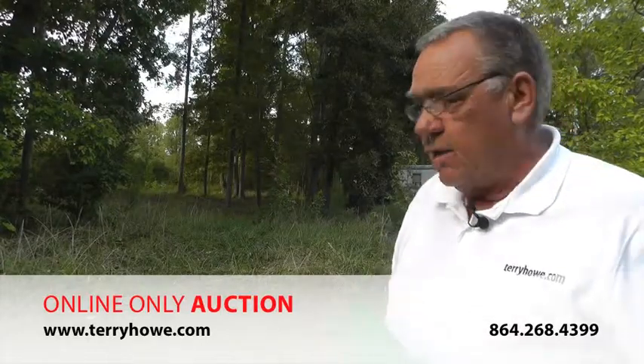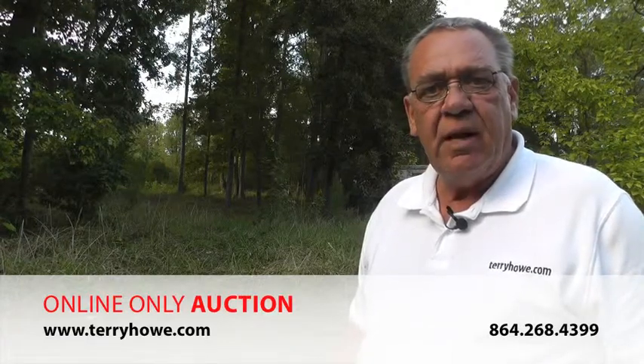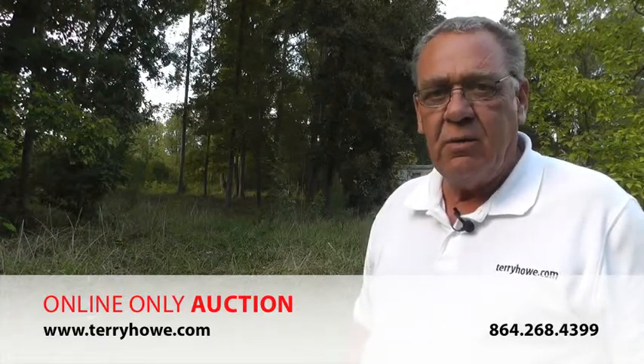I'm going to show you around just real quick. You can come out and look it over. You might want to get a survey if you buy this property, just to figure out exactly what you bought.